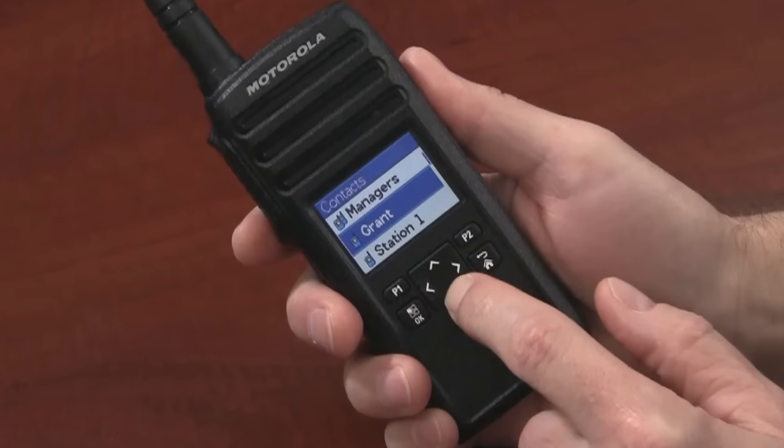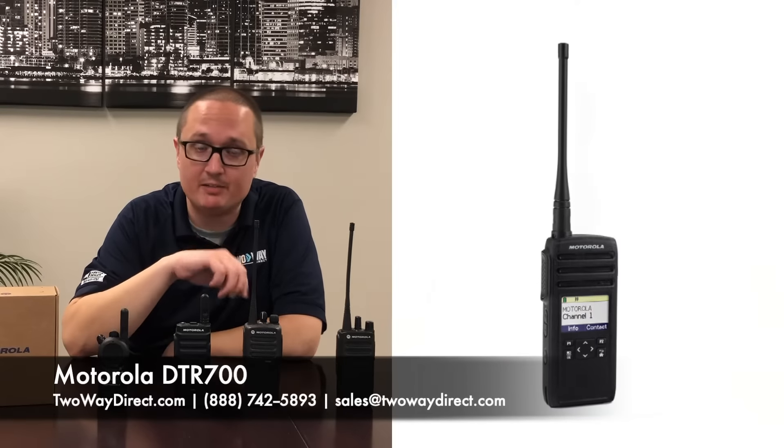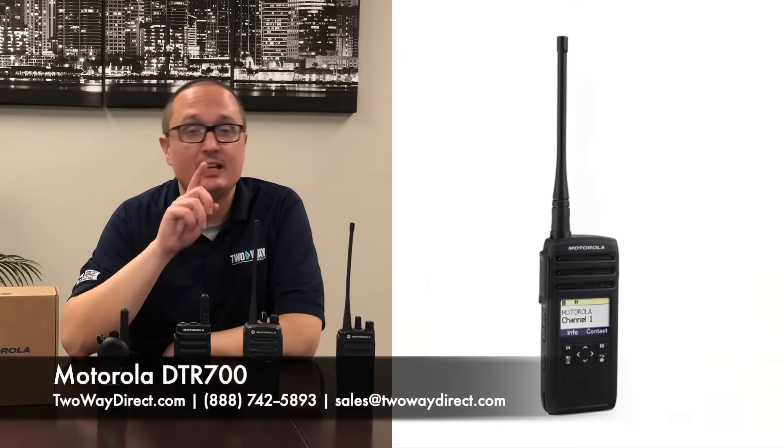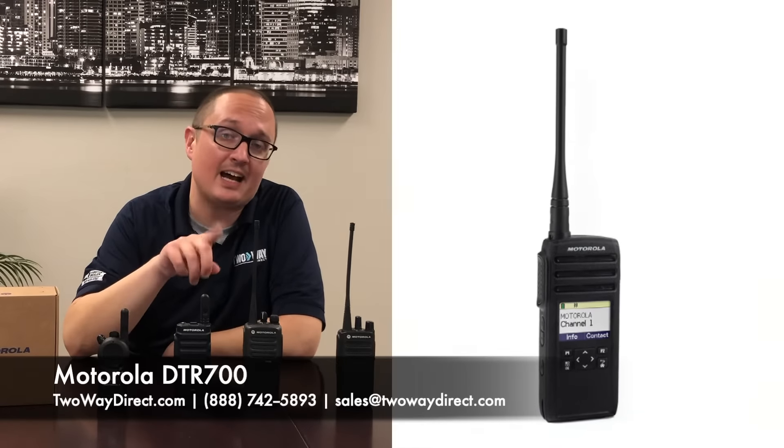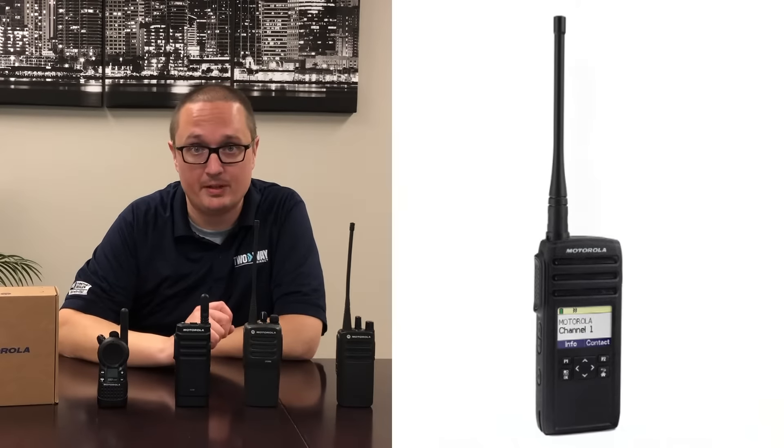The first of these radios I'm going to talk to you about is the DTR700. It's a one watt, 50 channel radio that's IP54 safe. It's also in the 900 megahertz ISM band, meaning you won't need an FCC license to operate with it.